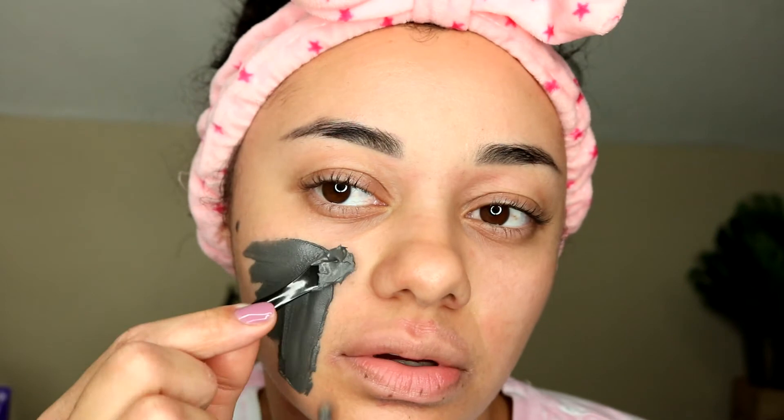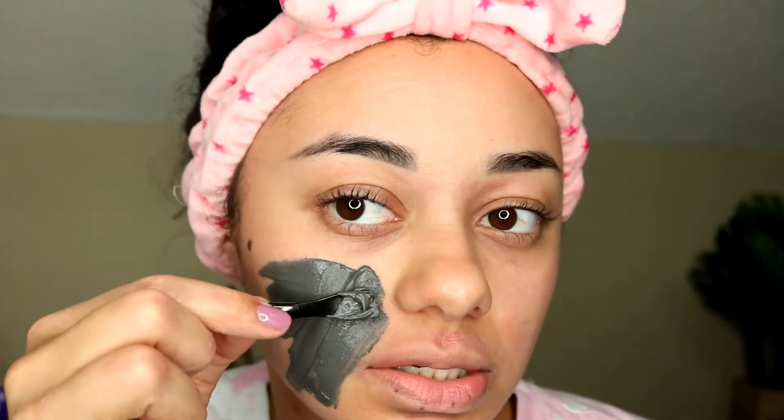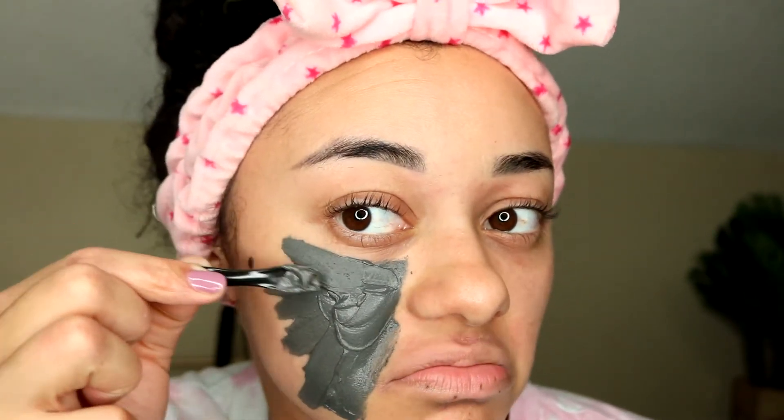Let's go ahead and apply the mask. It feels really good — I don't know how to describe it, but it feels like whipped cream, but like the mask version. I totally just dropped that on myself. It doesn't have the greatest smell in the world — it's not like, 'ooh that smells good,' it's just okay.